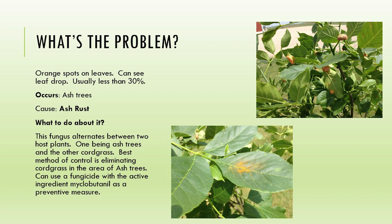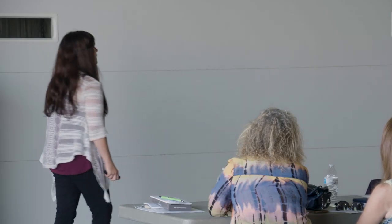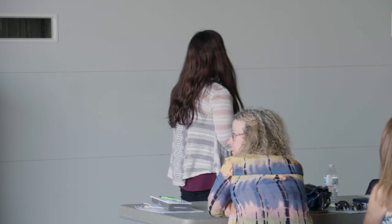Again, ash trees - everybody's concerned about emerald ash borer, but there are some other things they have. This is rust. You can see it actually has orange powder on the leaves, and they get spores that release the rust as well. This is a fungus that alternates between your ash trees and cordgrass. What I would tell you to do is identify that cordgrass and eliminate it. There are fungicides out there, but to warrant a fungicide you have to have a lot. A lot of times people think a fungicide is going to be a curative - it's not a curative, it's a preventative.